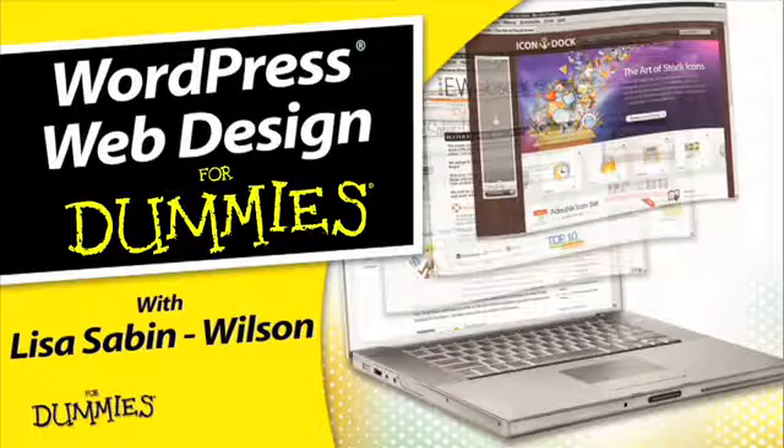Hi, I'm Lisa Sabin-Wilson, author of WordPress for Dummies and WordPress Web Design for Dummies. You can pick up a copy anywhere books are sold.